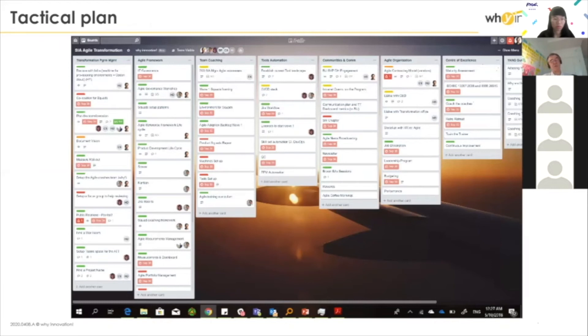The way we manage the transformation: every three months, a tactical plan. We have a roadmap spanning two years, two and a half years, and every three months we plan the detailed tactical plan for the next three months. That becomes a kind of backlog — a more detailed backlog for the whole transformation.